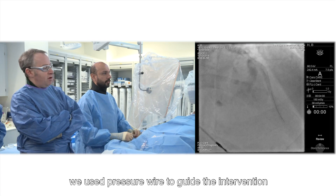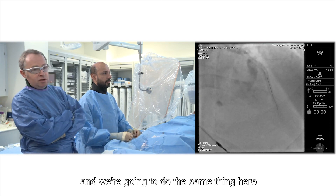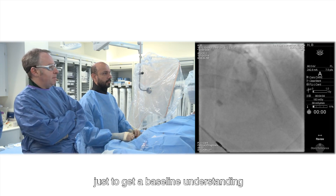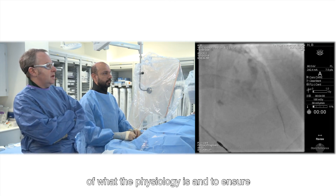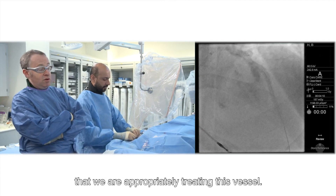The last time we treated this, we used pressure wire to guide the intervention and we're going to do the same thing here, just to get a baseline understanding of what the physiology is and to ensure that we are appropriately treating this vessel.